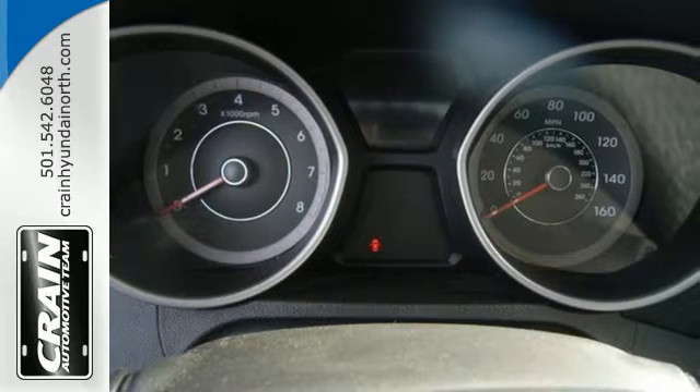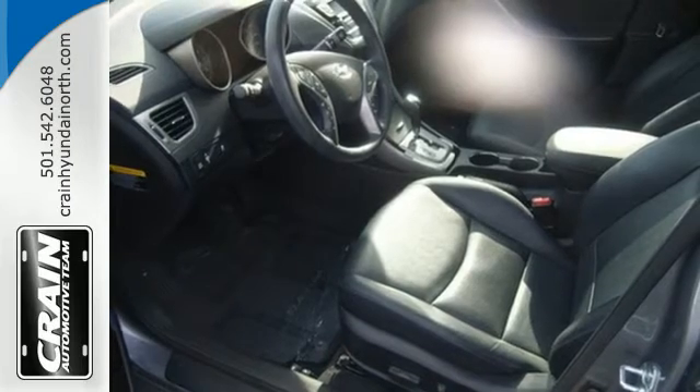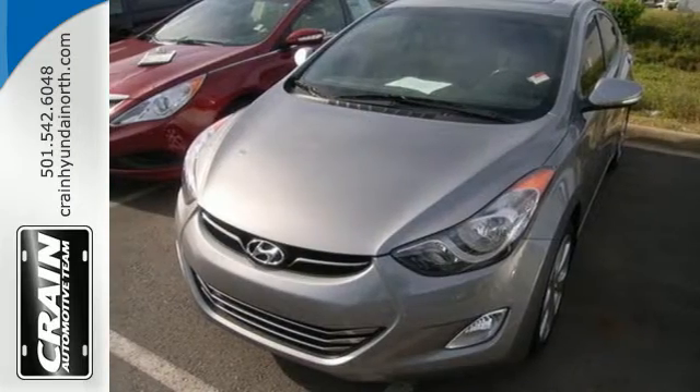Add to that outstanding fuel economy and it's hard not to imagine yourself in this exceptional sedan. Turn heads in this Elantra today. Cruise in for a test drive.